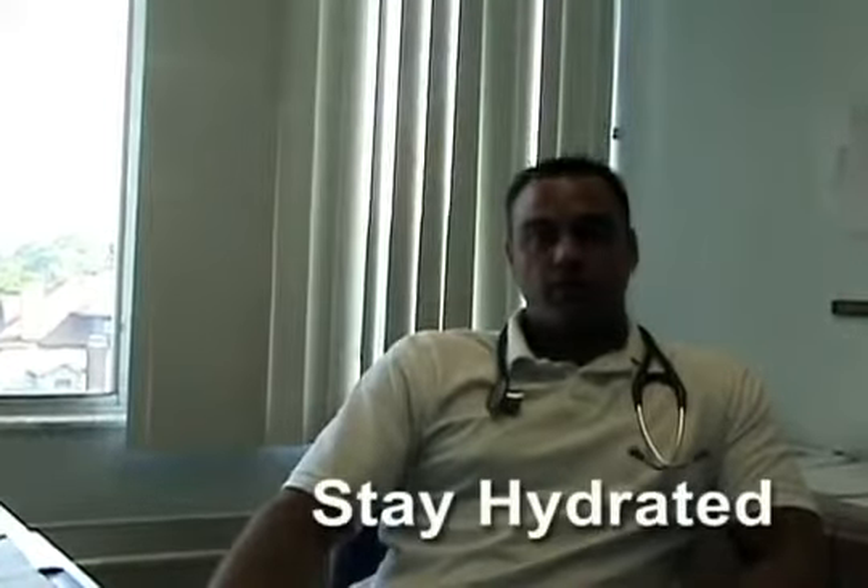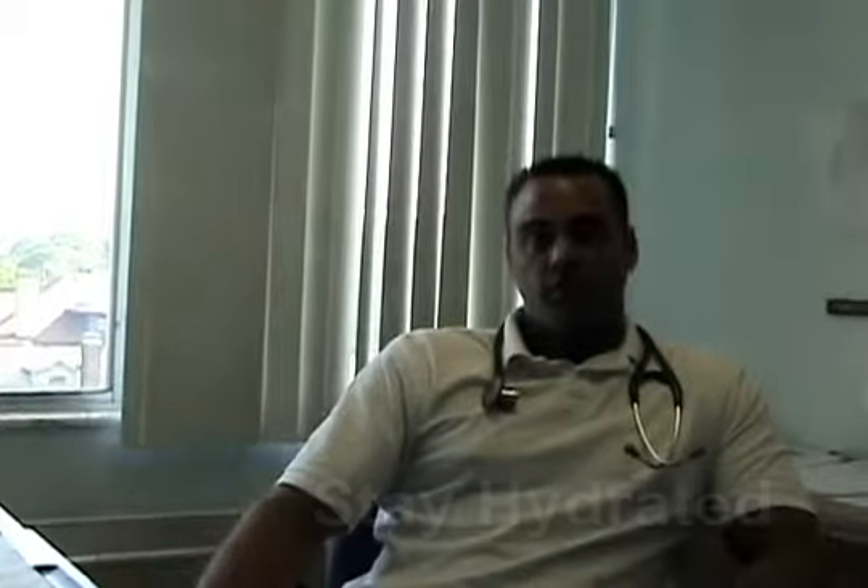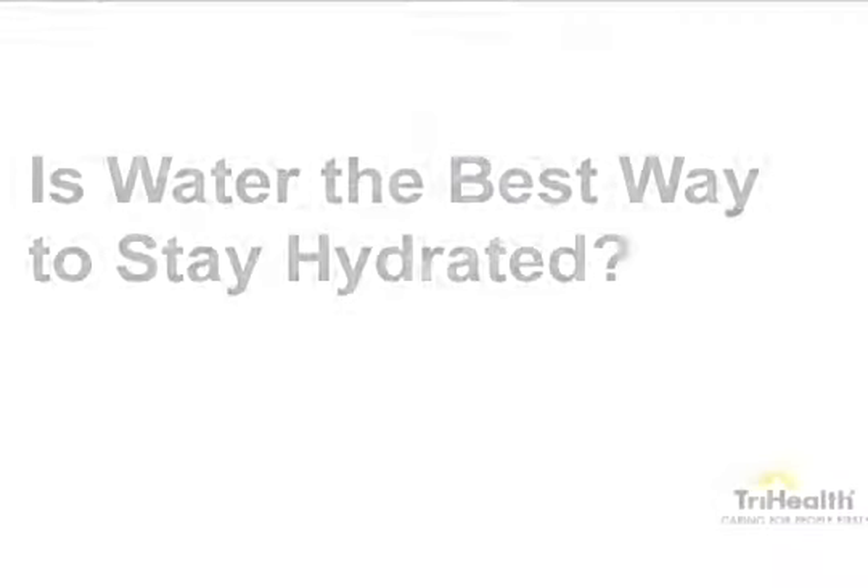Of course, staying hydrated — you want to drink fluids frequently, even if you don't feel thirsty. You probably want to be drinking about half a liter every hour just to keep up with any potential sweat loss. Usually water is the best thing, unless you're out on a field doing a lot of high-activity exercise, in which case electrolyte drinks like Powerade and Gatorade are good, but in the general sense, water is the best.